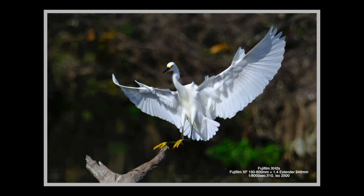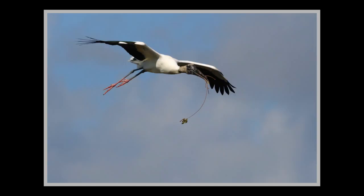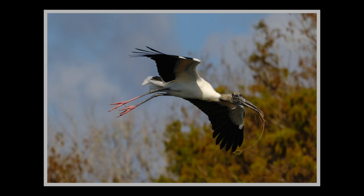I went ahead and tried an electronic shutter for some of these bird photos. I feel it might hinder the autofocus a little bit, and perhaps that's because it's shooting at 30 frames per second. We'll see how some of those turn out and how much distortion, if any, there is on the limbs of the bird — the wings or the legs — especially when they're flying.